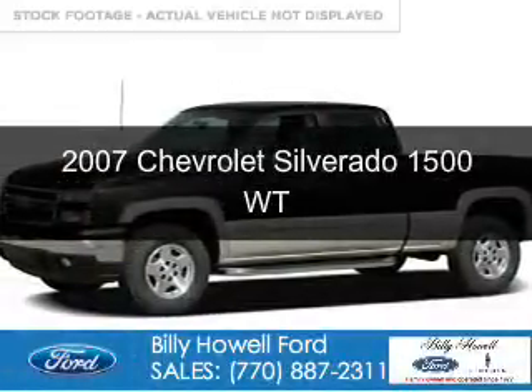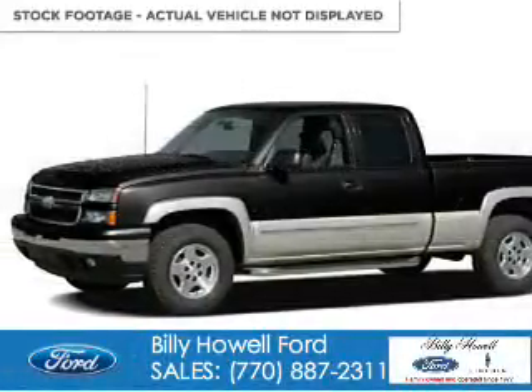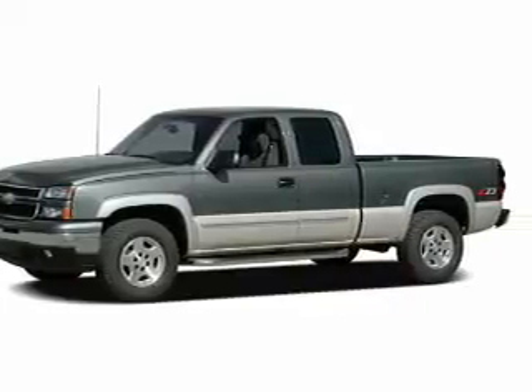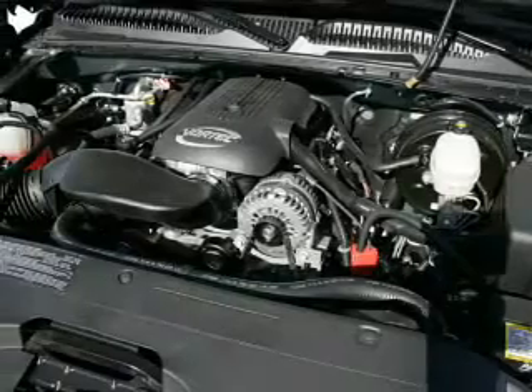This is a used 2007 Chevrolet Silverado 1500. It's powered by rear wheel drive, an eight cylinder engine, and a four speed automatic transmission.